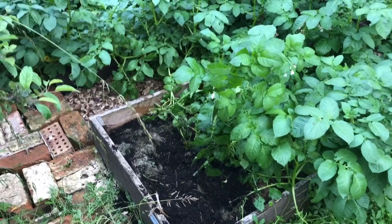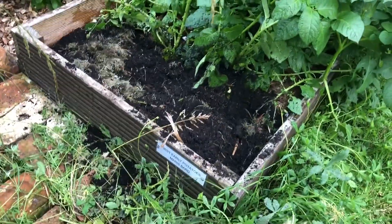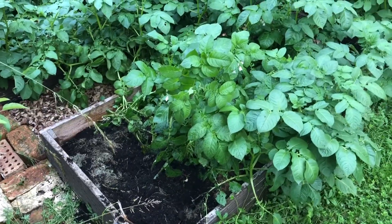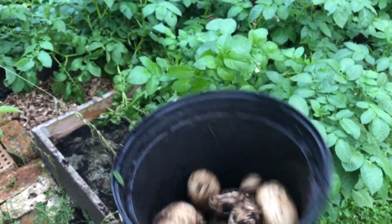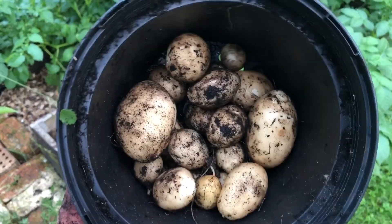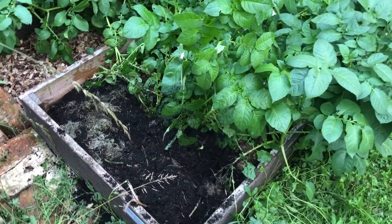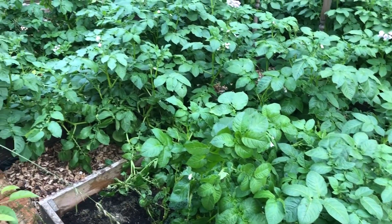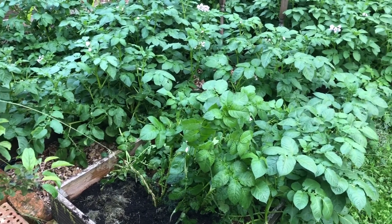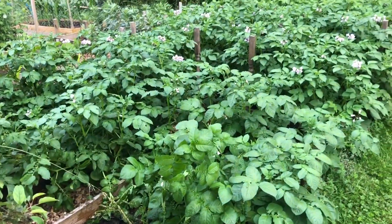We had a little look to see if the first earlies were ready — these are Maris Bard first earlies — and there were a few good ones in there. We've just harvested one row, three plants, and obviously being first earlies they're meant to be a little bit small, but we've got a nice little pot full — enough for a meal, so that's pretty good going. I'll probably harvest them a row at a time as we need them and let the rest grow on. Hopefully leaving them another week will give the smaller ones a chance to grow.